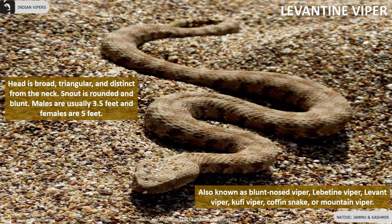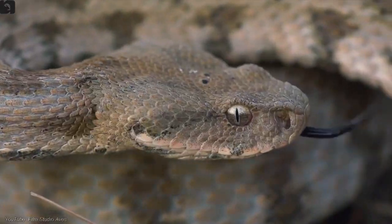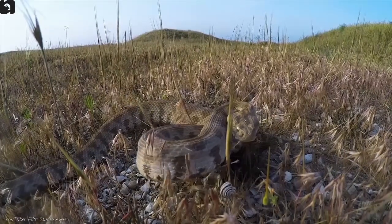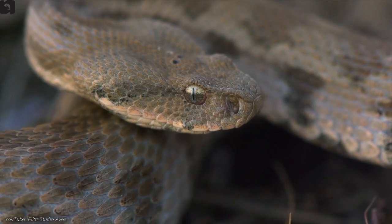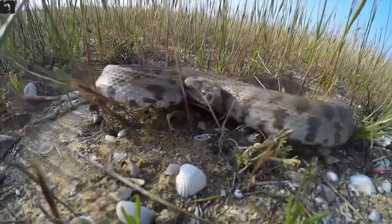Levantine viper, also known as blunt-nose viper, Koofy viper, coffin snake or mountain viper, is found in Jammu and Kashmir. The head is brown, triangular and distinct from the neck. The snout is rounded and blunt. Males are usually three and a half feet and females are five feet long.